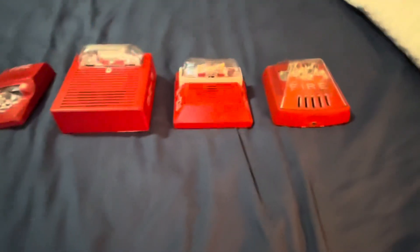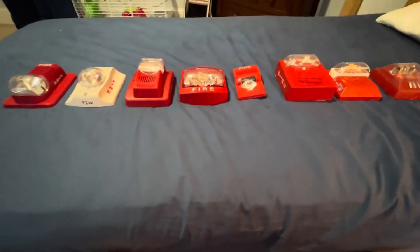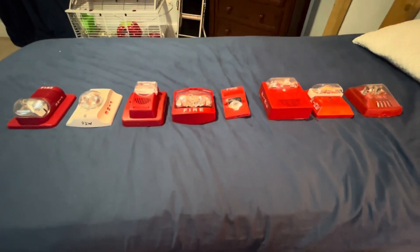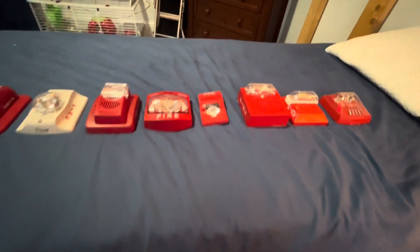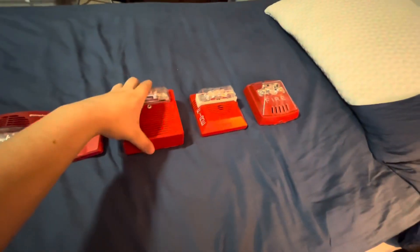Simplex True Alerts — yes. Anyway, I hope this video helps explain what the most common fire alarms are seen in my area or in your area. I hope you guys enjoyed this video. If you enjoyed it, make sure you like, comment, and subscribe, and I'll see you in the next video.